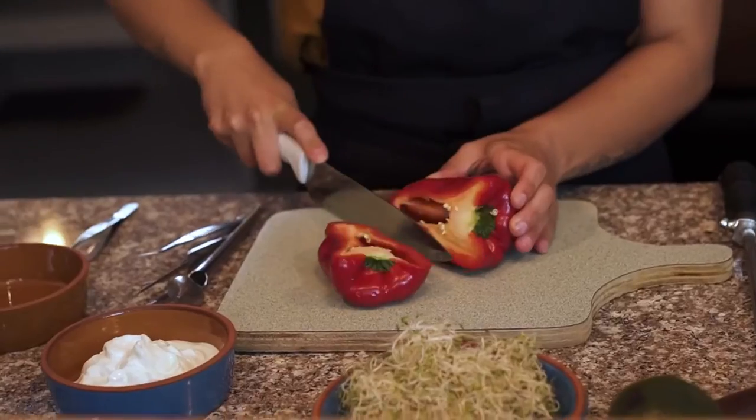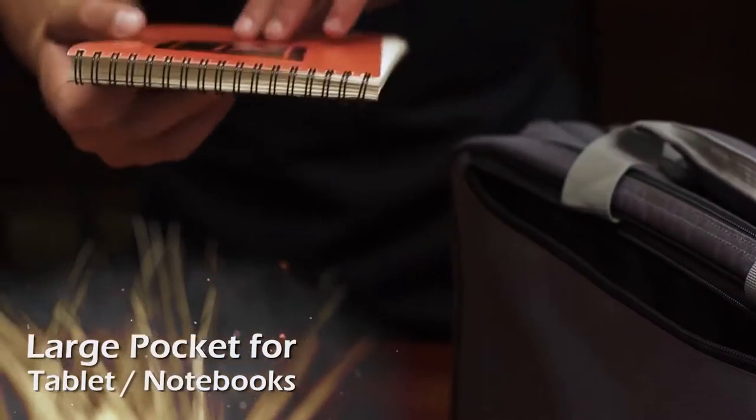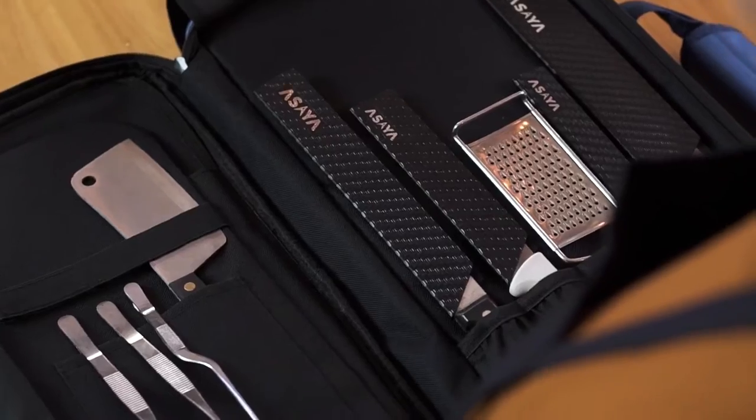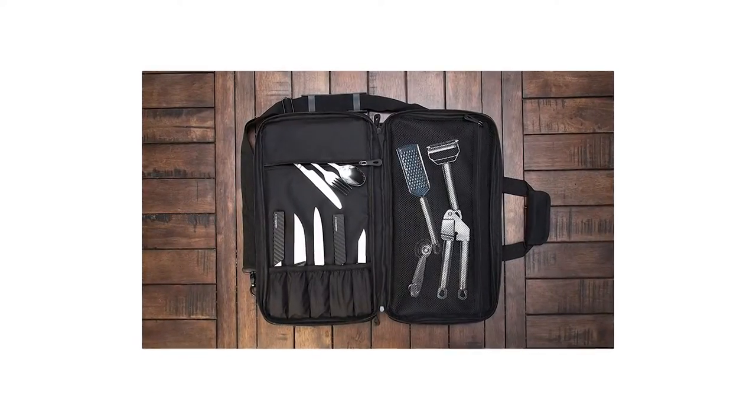It can carry spices, a tablet, notebooks, and kitchen utensils. On its own, the case weighs only 3 pounds but can easily hold over 30 pounds worth of cooking gear. This knife case is carefully designed to be comfortable and easy to carry.